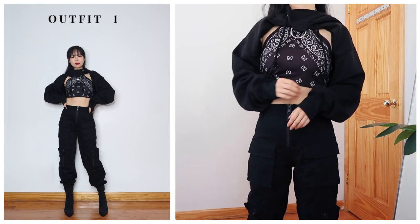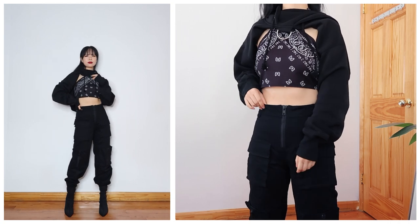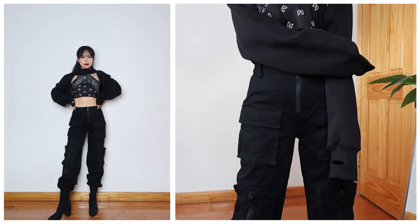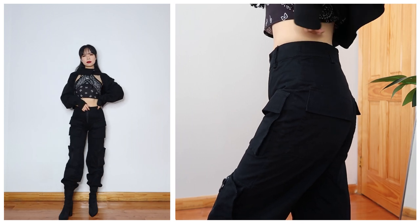For the first outfit, I paired a cropped hoodie layered with a paisley printed halter top with cargo utility joggers. When I wear all black or any monochromatic outfit, I like to mix different cuts, fabrics, and silhouettes so the overall outfit doesn't look too plain. My favorite way to do this is by layering and adding accessories.